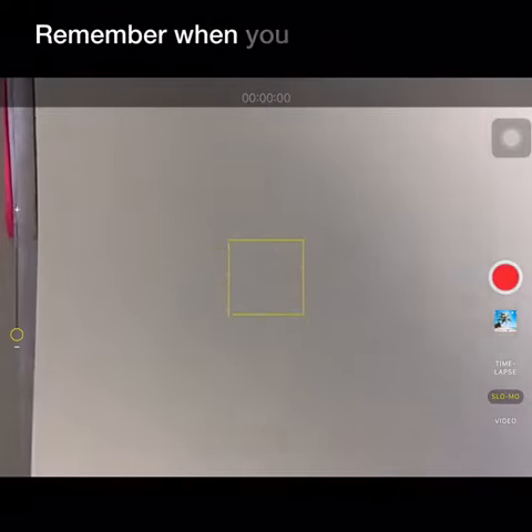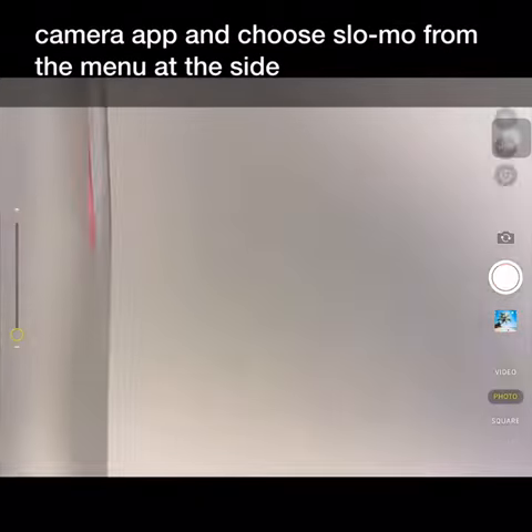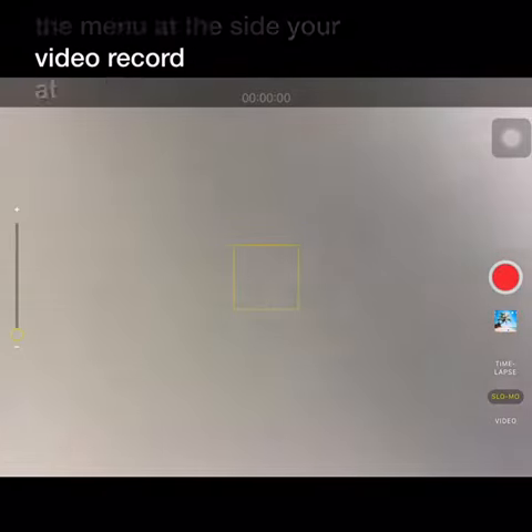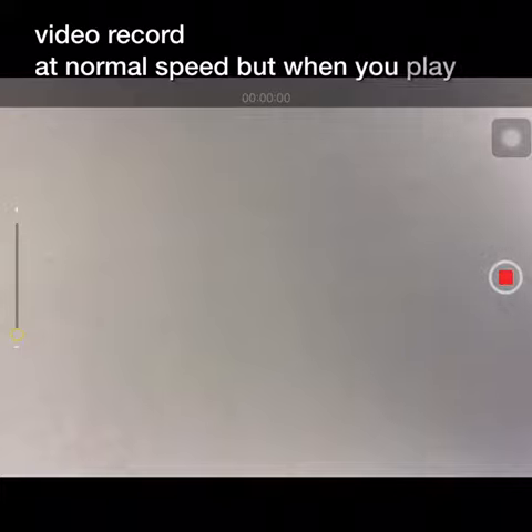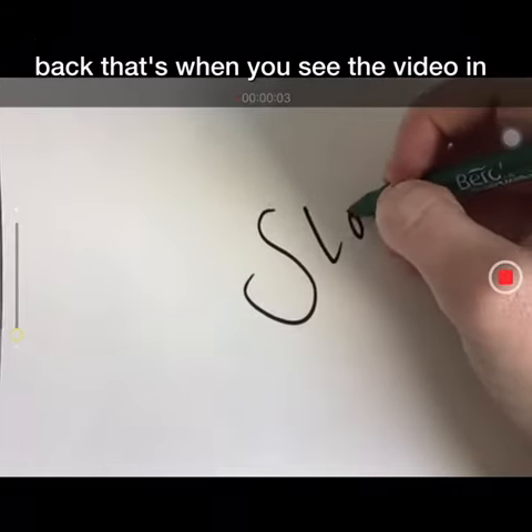Remember, when you select the camera app and choose slow-mo from the menu at the side, your video will record at normal speed, but when you play it back, that's when you'll see the video in slow motion.